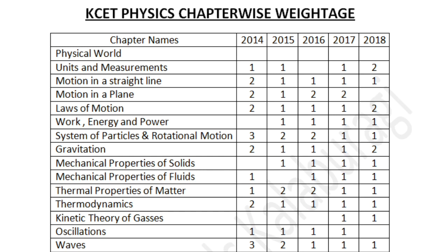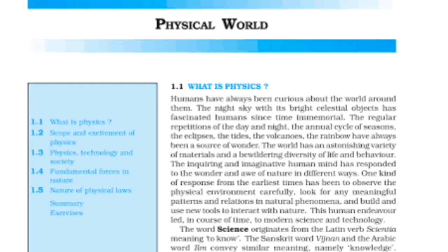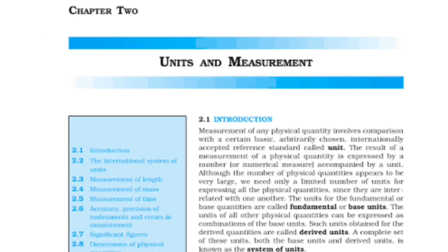The first year syllabus consists of 15 chapters and I am going to discuss those chapters briefly, covering how questions were asked from those 15 chapters in the past five years of Karnataka CET physics papers. The first chapter in the first year's syllabus is Physical World, which is just an introduction chapter to the syllabus. It has nothing conceptual or numerical, so no questions are likely to be asked from this chapter.